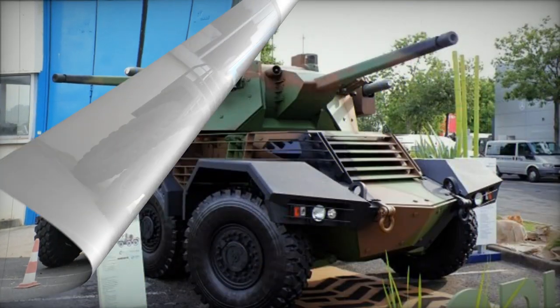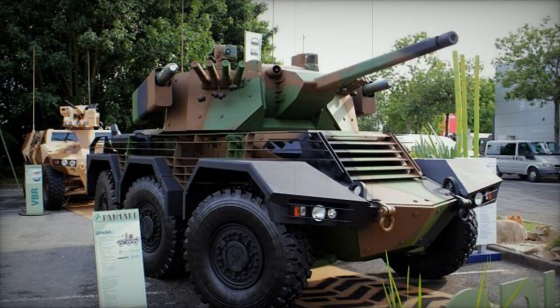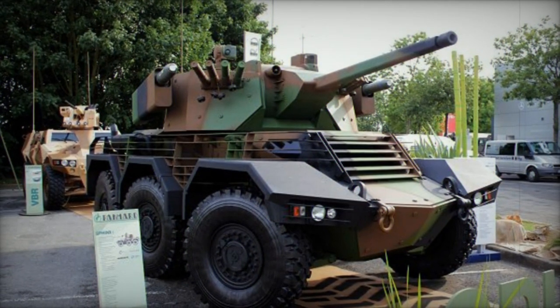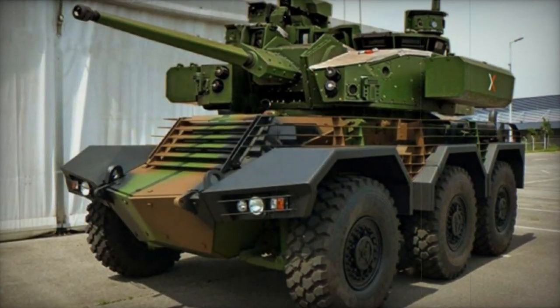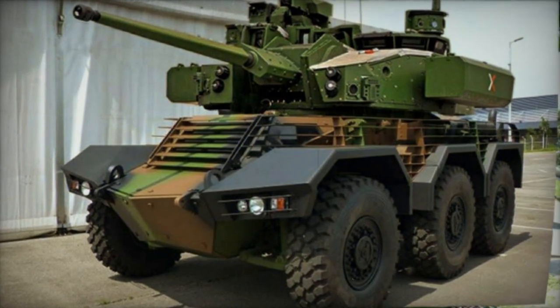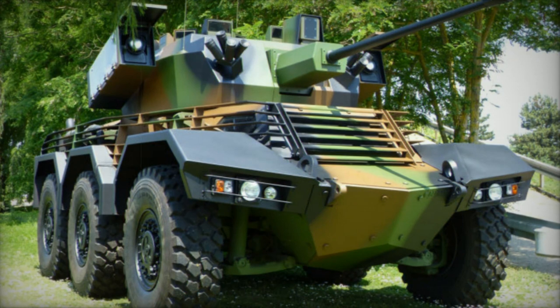All wheels of the Sphinx are steerable, providing commendable cross-country mobility. The vehicle is equipped with a central tire inflation system and run-flat tires. Notably, the vehicle is not amphibious. In terms of transportation, the reconnaissance vehicle can be airlifted by the C-130 Hercules or larger military cargo aircraft.